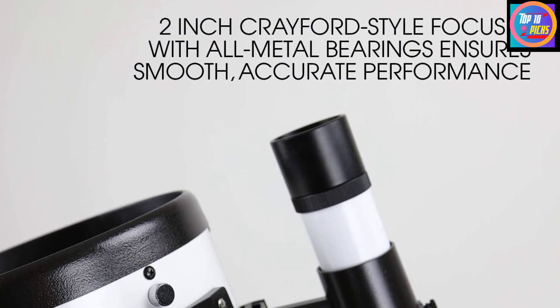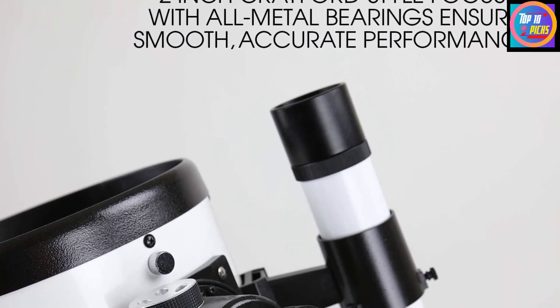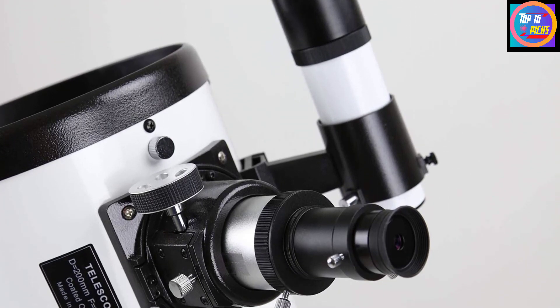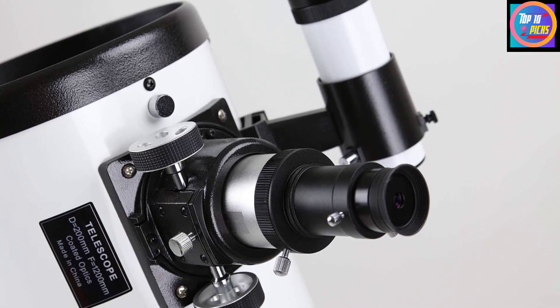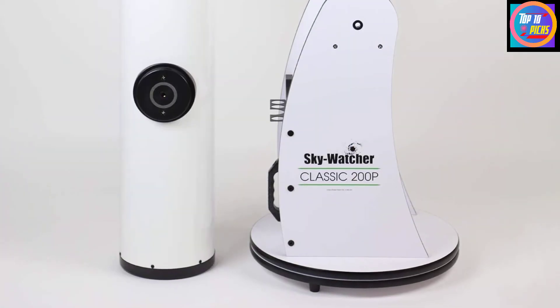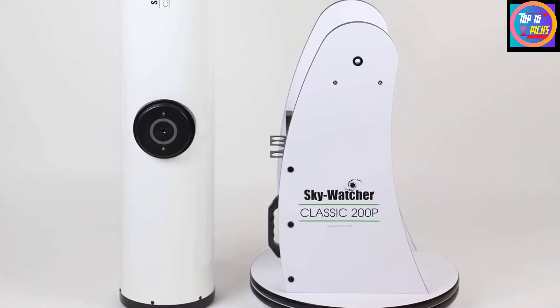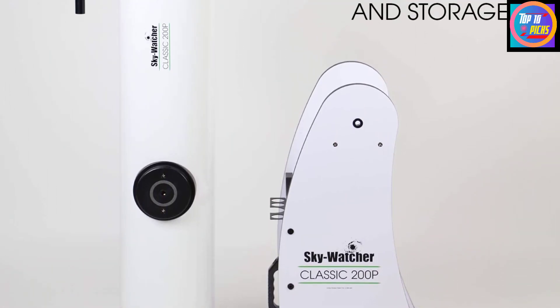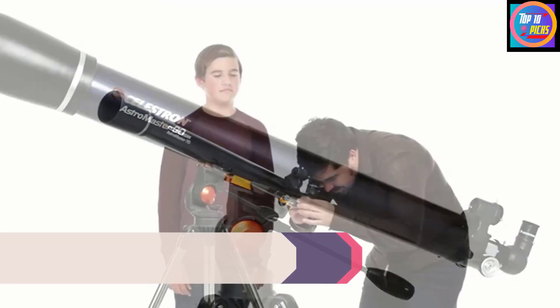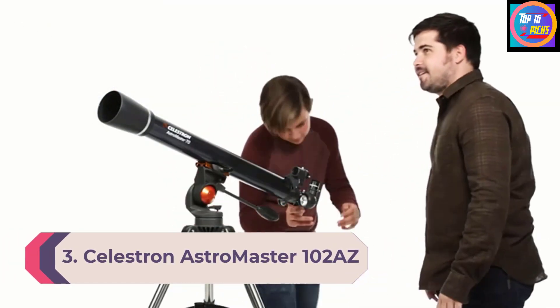There is a problem with the Skyliner 200P though — the telescope needs frequent collimation, the process of aligning the primary and secondary mirrors using tiny screws that hold them in place. Even a few small jolts can knock the mirrors out of alignment, so be prepared to tinker with this instrument.